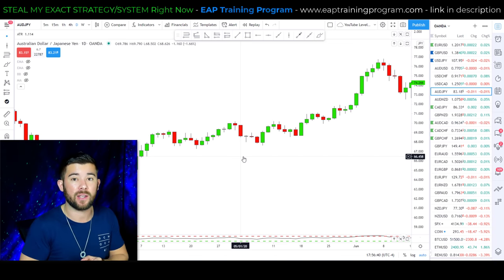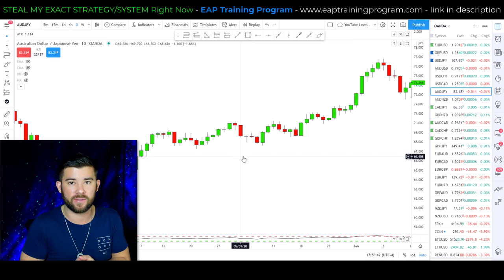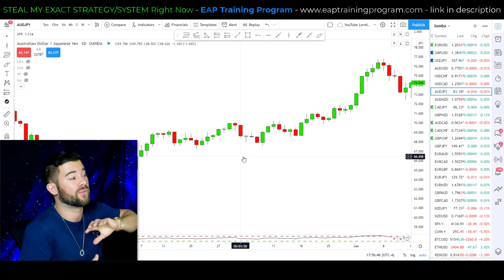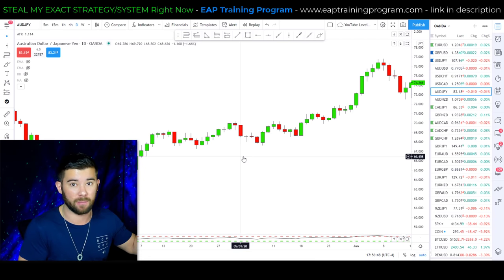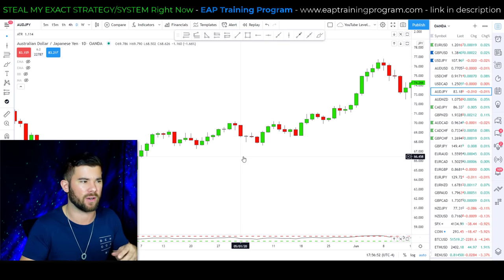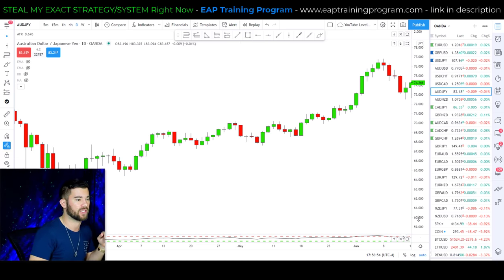I'm crunched for time, but there is a video called 'The Only Break and Retest Video You'll Ever Need to See' in the top right-hand corner of the screen where I go into full detail on the medium pullback — stops, targets, and entries in much more detail. Check that out if you have any more questions.